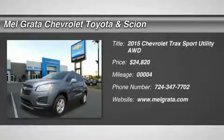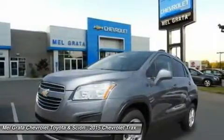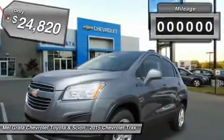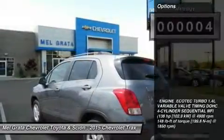The all-new 2015 Trax gives you the best of both worlds: the versatility of an SUV and the maneuverability to park on city streets. With an elevated view of the road, you can take command of your city's streets. And with the signature Chevrolet dual-port grille, swept-back headlights and available chrome accents,